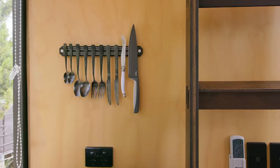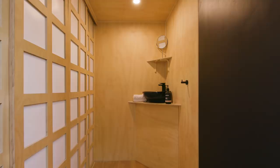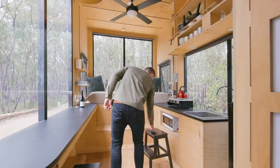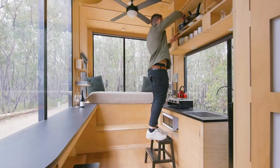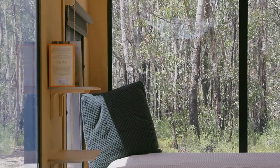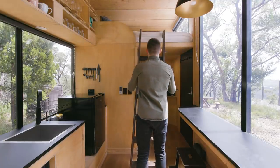Throughout Jude we use a variation of black fixtures including black light switches, black windowsills, black light pendants, and black taps. In a small space certain things need to be multi-functional, so the stools used for the breakfast bar are also what you'd use to access the overhead cabinetry. Jude is accessible into the loft via a removable ladder.